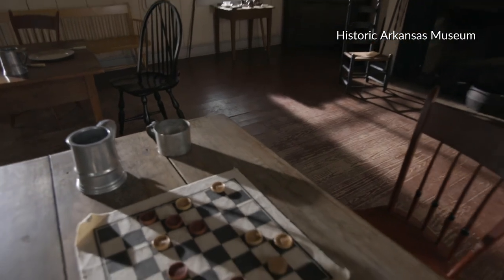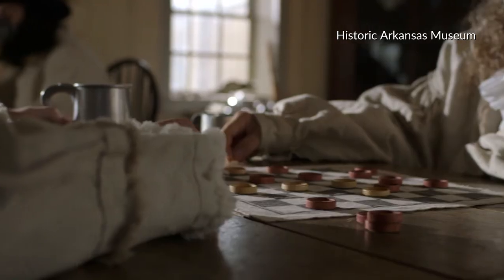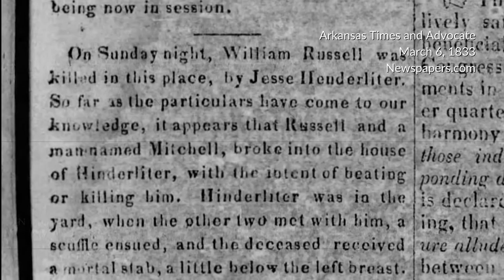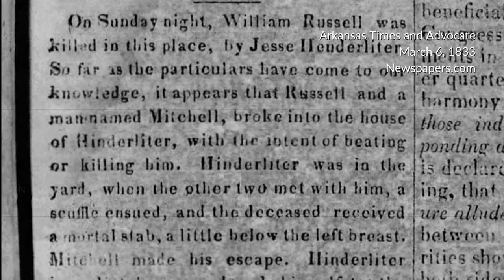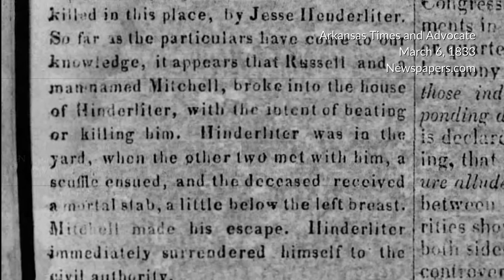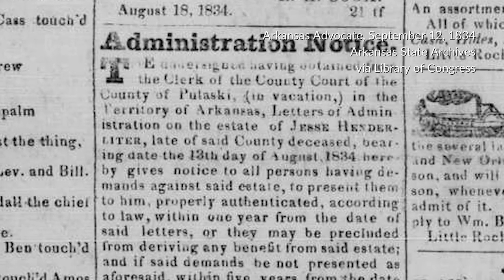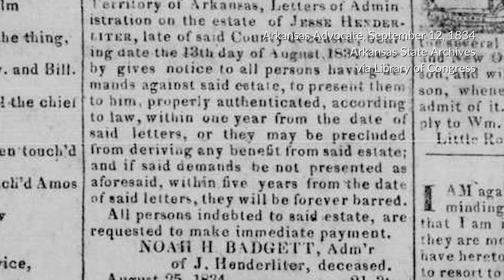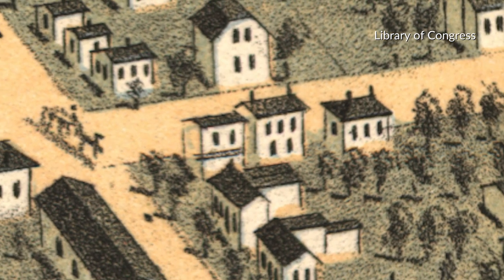Meanwhile, running a grog shop brought its own challenges. Grog refers to alcoholic beverages, and a grog shop is just another term for tavern or bar. In 1833, after having too much to drink, two men broke into Hinderleiter's house and attacked him. As they struggled, Hinderleiter stabbed and killed one of the intruders. The other one escaped. Hinderleiter turned himself in to the authorities but was acquitted because he had acted in self-defense. Hinderleiter himself, though, died in 1834. At his death, he still owed $128 on the lots he had purchased from Chester Ashley. Ashley reacquired the property and the house was rented out for a while.